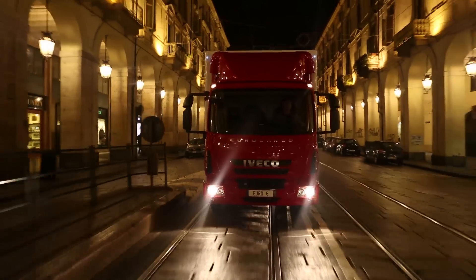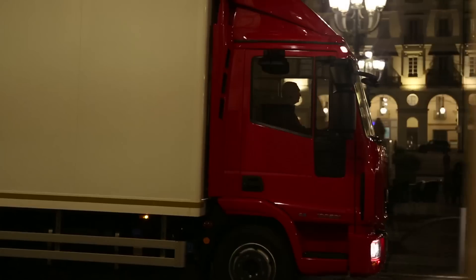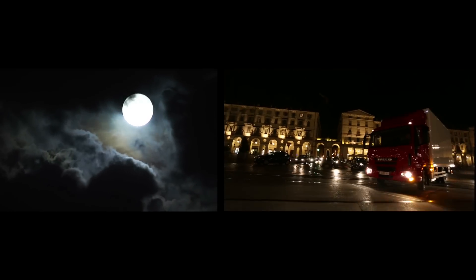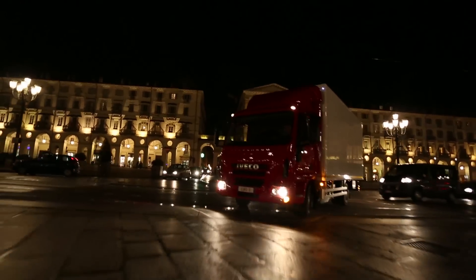And when the moment arrives for a new purchase, just consider the opportunities offered by the Iveco Used Plus centres. New Eurocargo Euro 6.